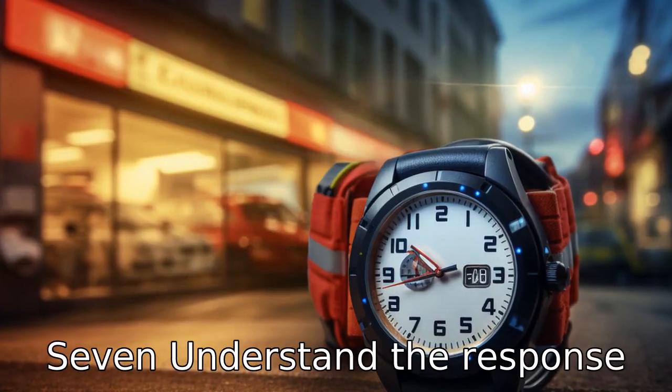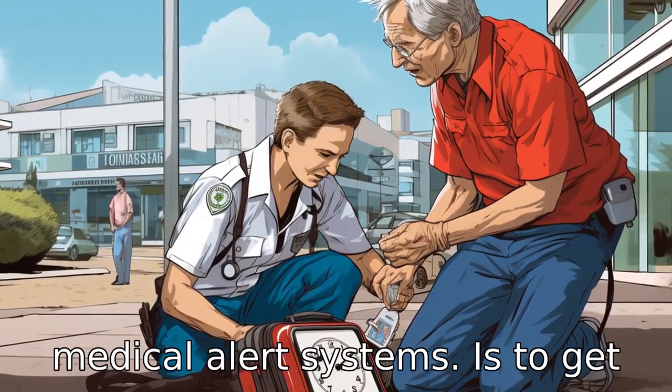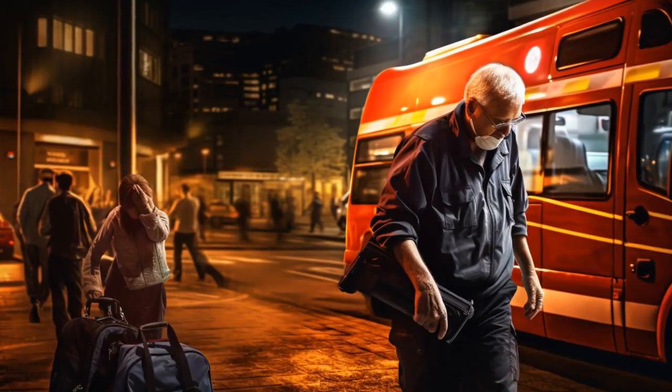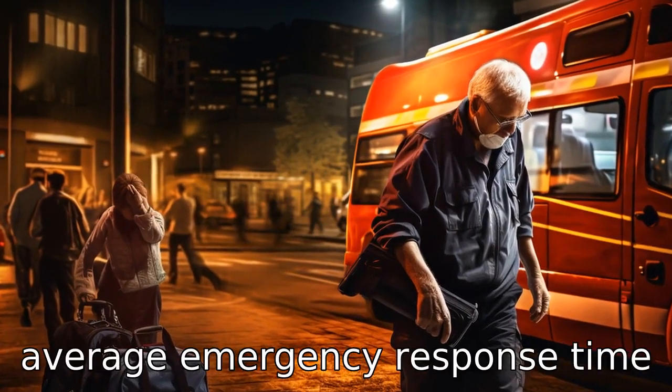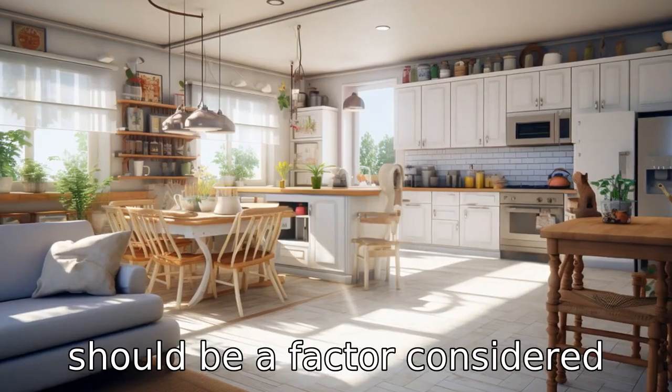Tip 7: Understand the response time. The whole point of a medical alert system is to get help quickly in an emergency. Therefore, understanding the average emergency response time of the company is crucial and should be a factor considered during selection.